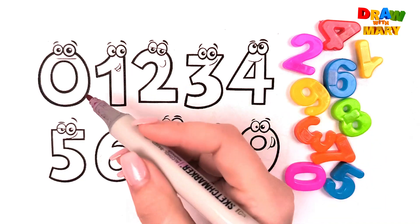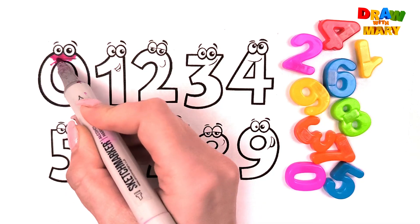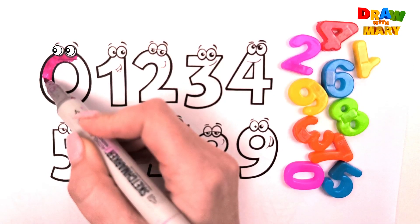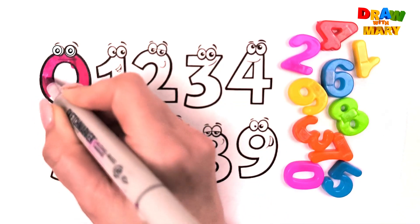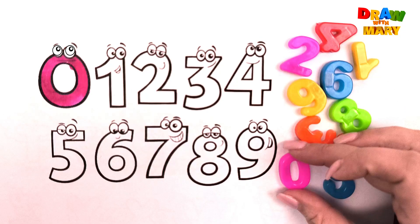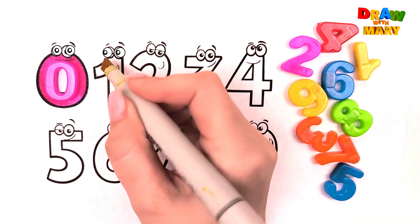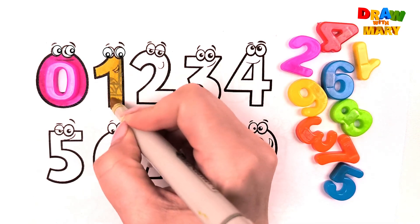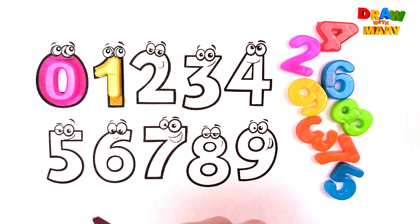Pink color, zero. Zero. Yellow color, one. One. Pink color, two.